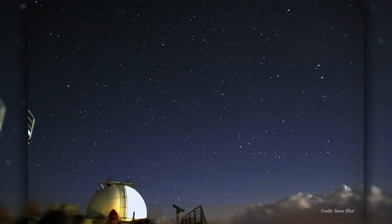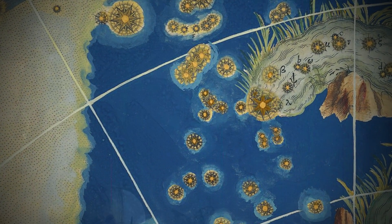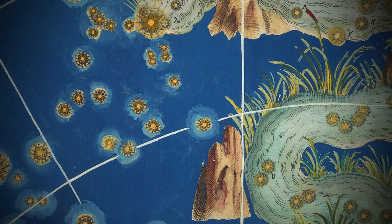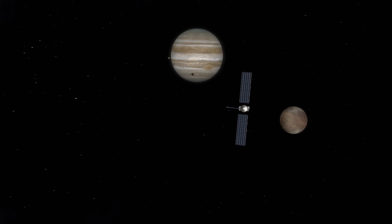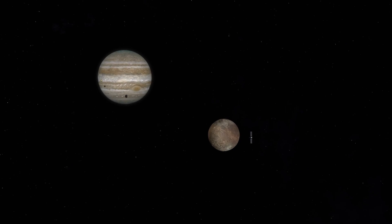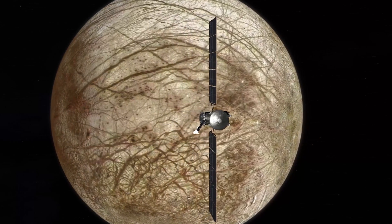Now these star patterns are not particularly bright or easy to pick out, but it is interesting to note that this whole area of the night sky is populated by mythical figures related to water. And speaking of connections between water and wonder, NASA plans to launch its Europa Clipper spacecraft next fall to study Jupiter's icy moon Europa, which is thought to contain an ocean that might support life.